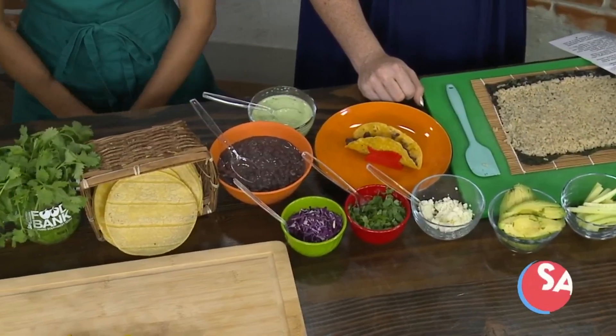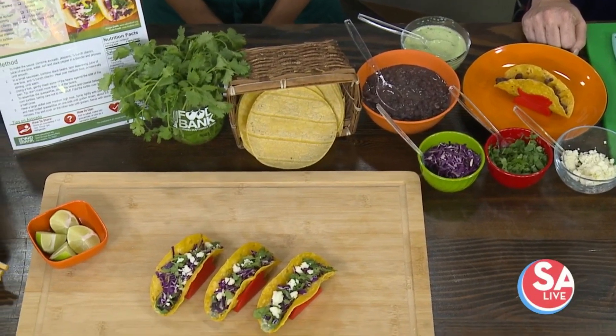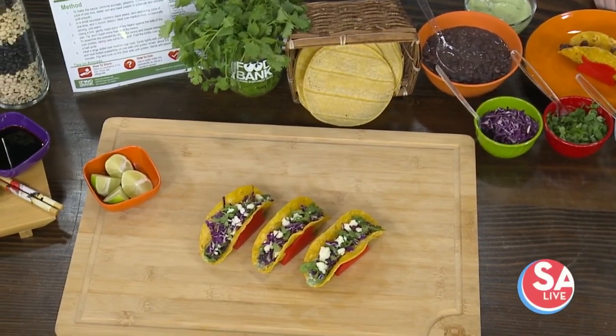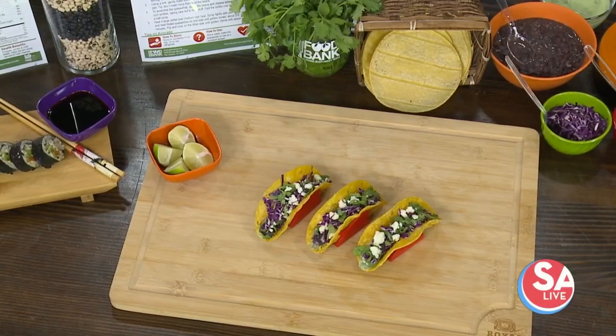Welcome back to SA Live. September is Hunger Action Month, and KSAC Community is working with the San Antonio Food Bank to raise awareness about food insecurity. Here with us today is Brittany Hernandez, Education Coordinator with the San Antonio Food Bank.